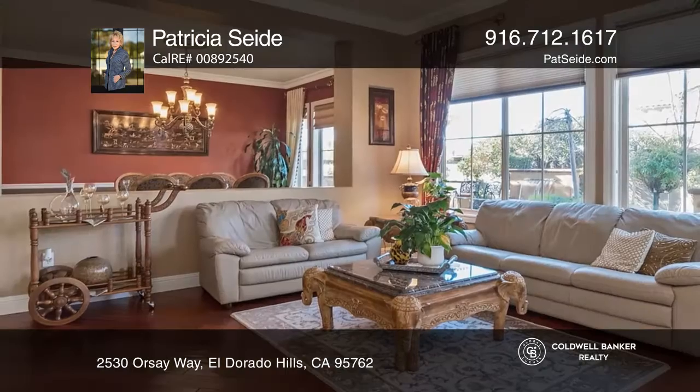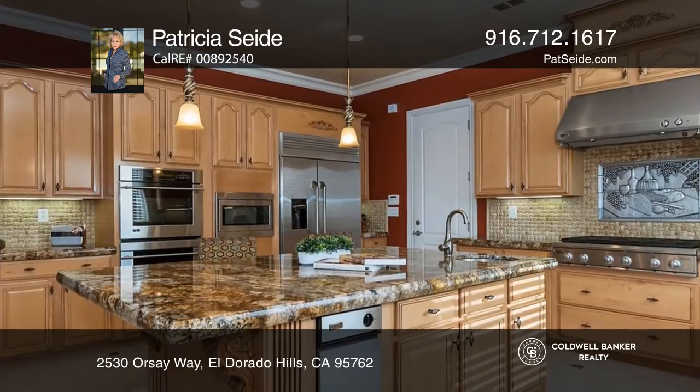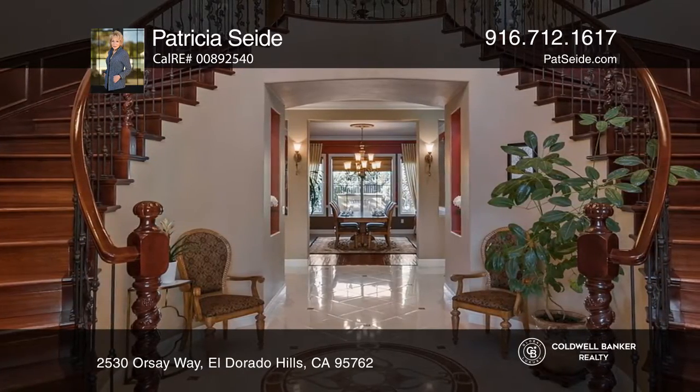Sophisticated designer upgrades can be found throughout the Serrano Country Club home. Downstairs includes both living and family rooms with fireplaces, an office, a formal dining area, and a bedroom suite.